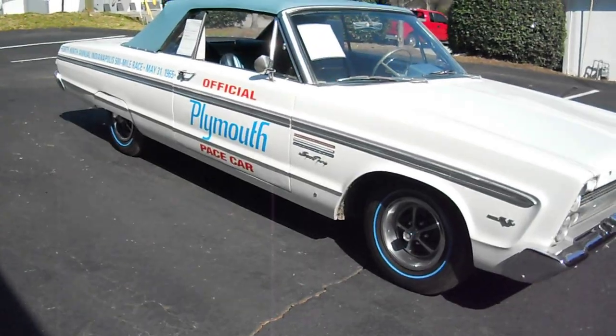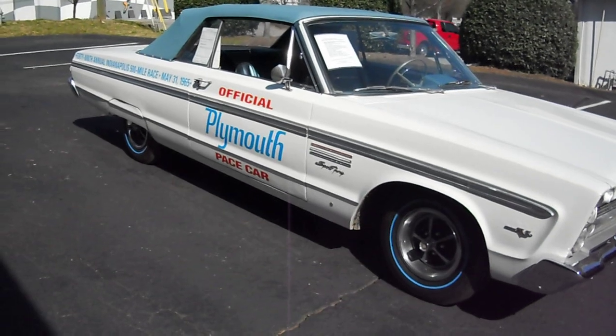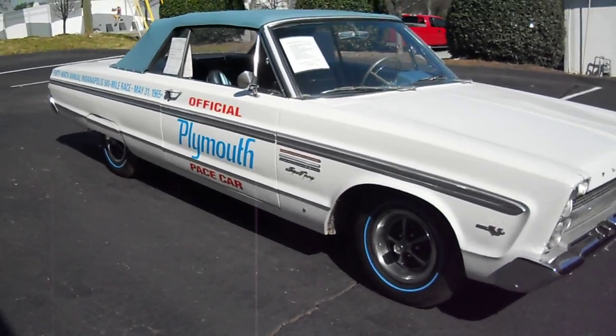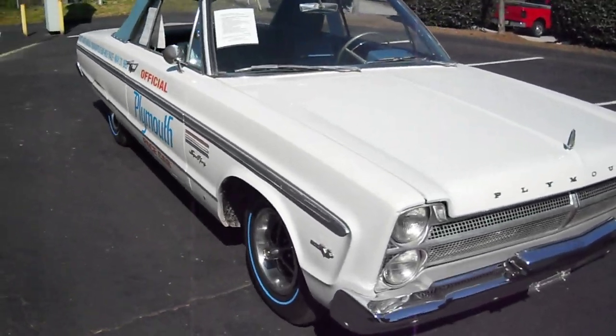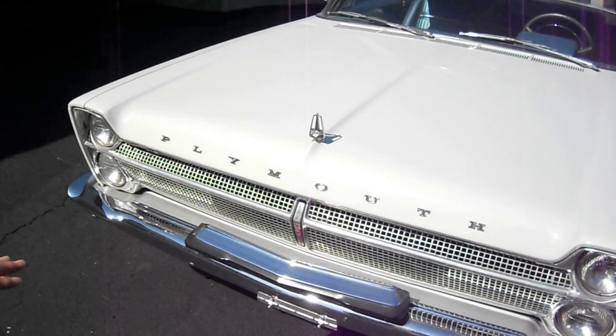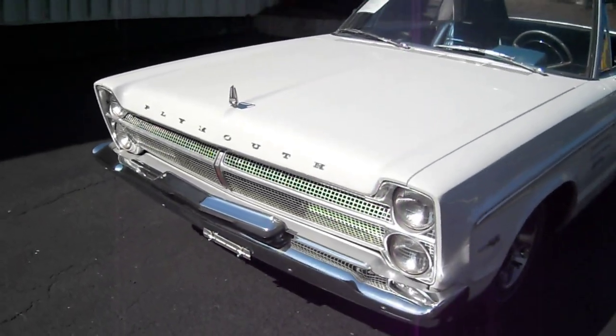The decal set is an exact reproduction of the ones used in 1965. Another thing that was unique to the pace cars was the front grill guard — that's an unusual accessory. You don't see it very often.